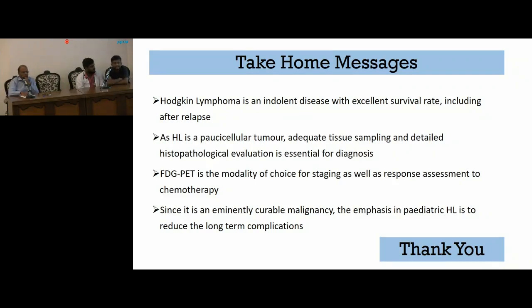Regarding the infectious workup: HIV is done for all children with malignancy for baseline documentation as it may have treatment implications. For EBV in Hodgkin's lymphoma, it is usually a secondary insult, so it does not affect therapy, and the guidelines do not mandate screening for viral markers such as EBV.